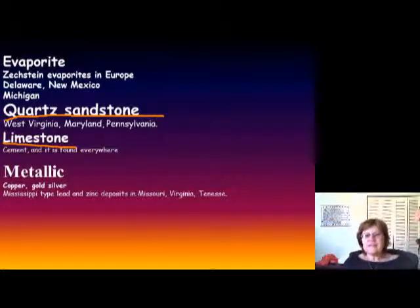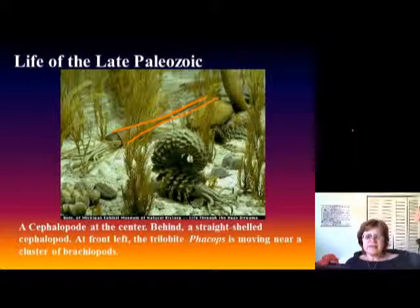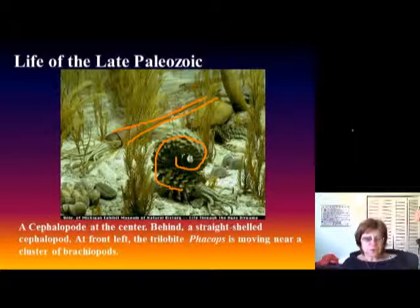Now we are looking at the life of the Late Paleozoic. One of the most important fossils is the nautiloids, which are part of the mollusks and cephalopods. There is an orthoceras right there, which is a straight-shelled cephalopod, and then there is a coiled one here — so they are both cephalopods.